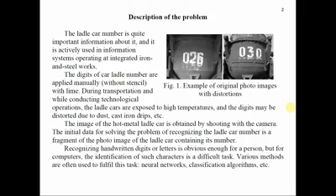The initial data for solving the problem of recognition of the ladle car numbers is a fragment of the photo image of the ladle car containing its number. Various methods and algorithms to recognize digits are used. For many recognition methods, incorrect character segmentation doesn't allow achieving accurate results. Localization of the area of interest, described in earlier work, is performed using clustering by nearest neighbors method. This method is effective and has a localization reliability of 96%.